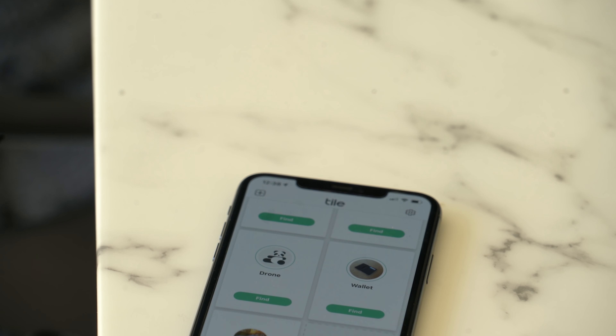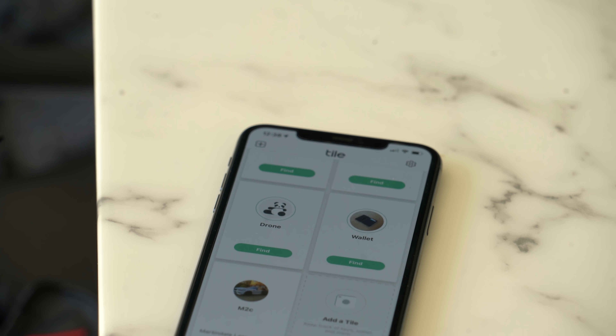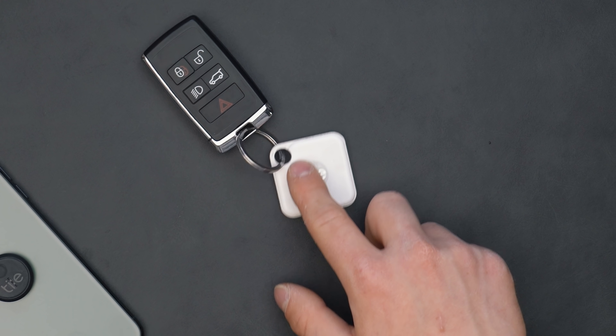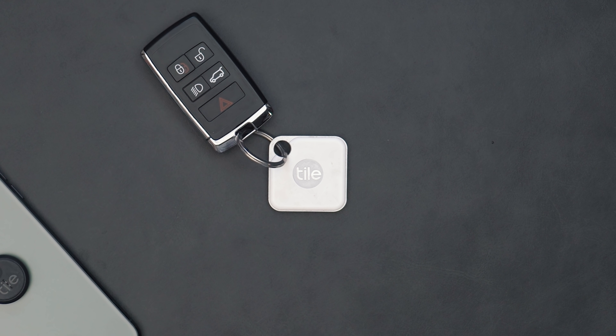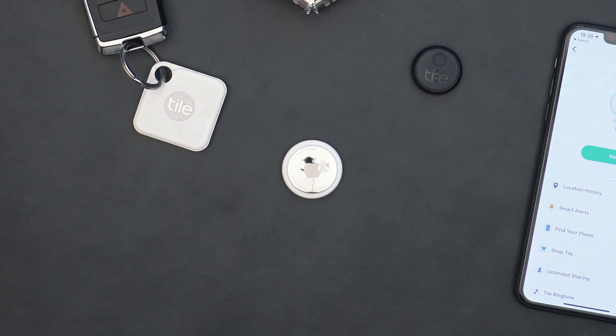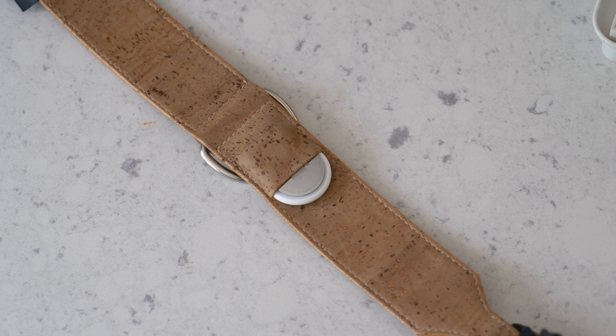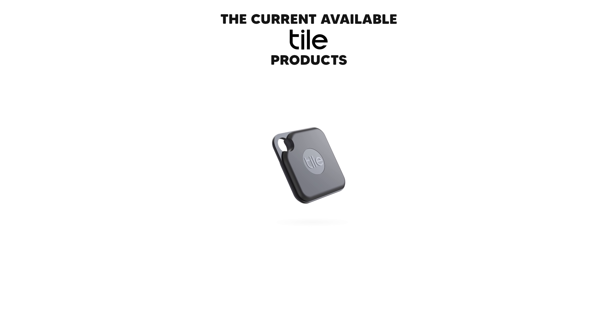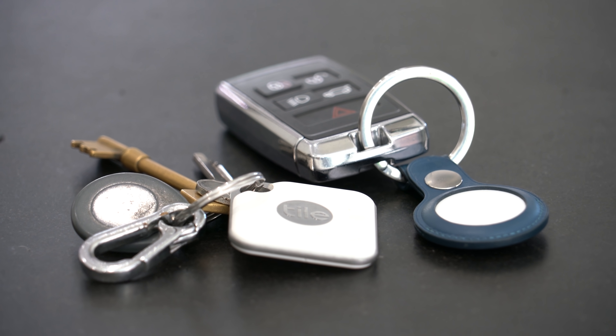Let me set the scene. Alex — yeah, me — super, super clumsy. So Tile has basically, for the last five years or so, been my best friend at helping me locate my lost items, whether it be my car keys or my wallet. I'm going to put the new AirTag right up against the Tile tracker and let you guys know what happens if you actually lose one of the AirTags and there's somebody else in range to hopefully help you find it.